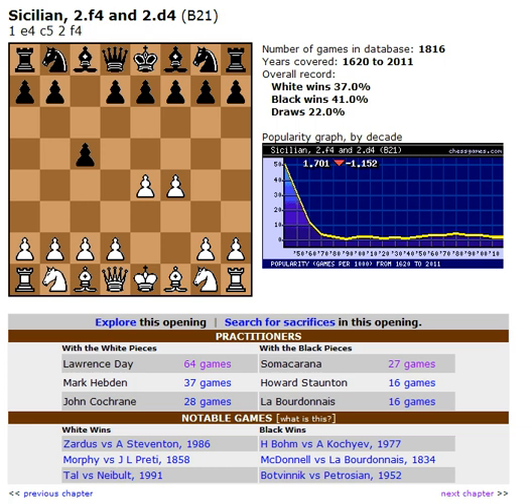Good afternoon. I'd like to do a new series on the Sicilian Defense. The Sicilian Defense is ECO codes B20 to B99. If we look at B21 at chessgames.com, there's some very interesting information. There's a popularity graph and you can see it was most popular in the 1950s, but then went down — the idea of playing just F4 against the Sicilian.